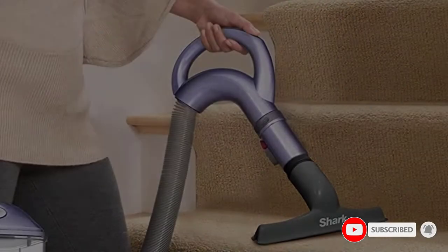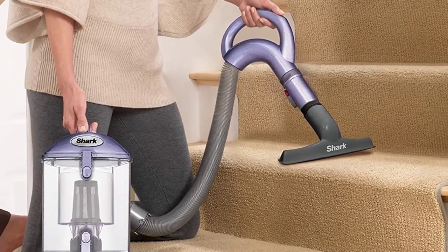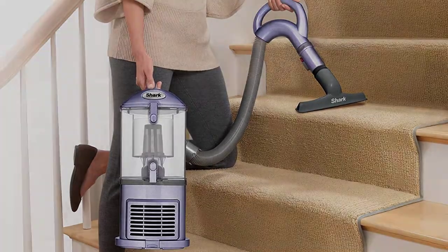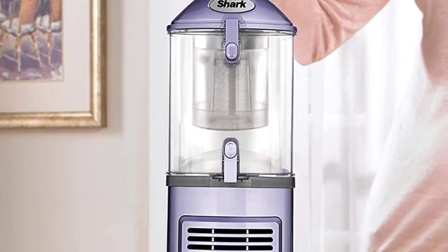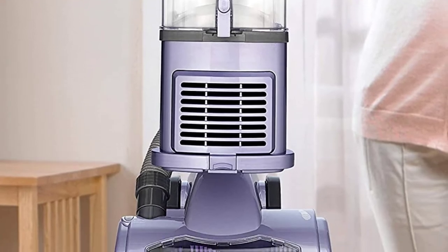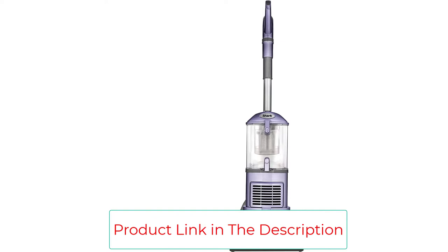This Shark vacuum is one of the lightest uprights on the market today, making it extremely maneuverable. The canister can be taken off and used as a handheld, making it ideal for steps or high ceilings. This vacuum also comes with tons of accessories and attachments, making it a one-stop shop for whole house cleaning.